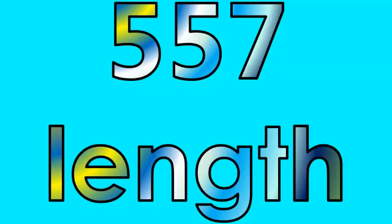Number five hundred fifty-seven: length. Number five hundred fifty-eight: reason. Number five hundred fifty-nine: kept.